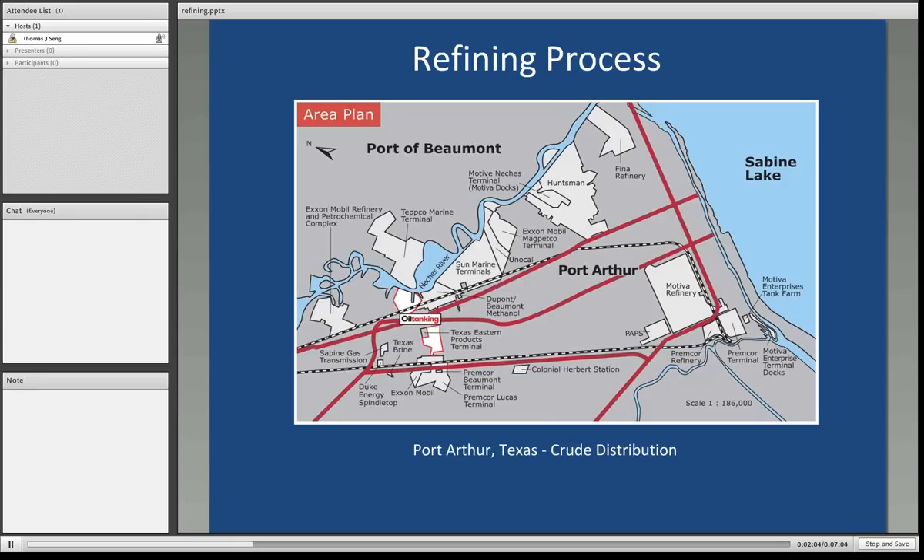Here's a simple diagram of the interconnectivity between crude oil refineries and petrochemical refineries in the Port Arthur area, again on the Gulf Coast — the Houston ship channel.